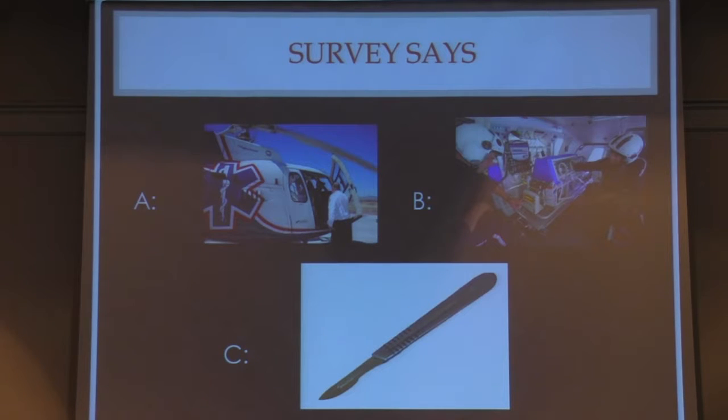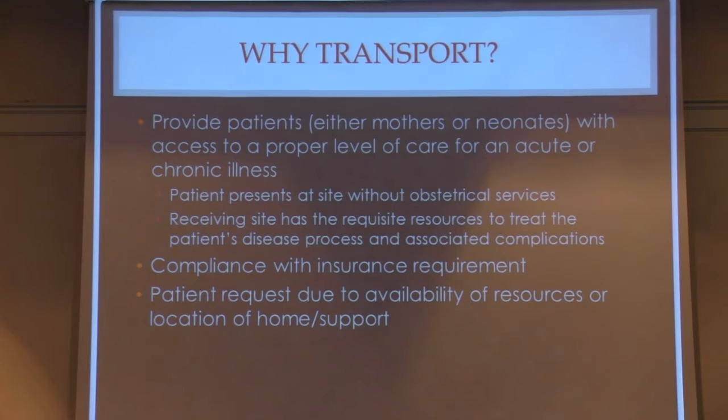Who votes for A, transporting a 6-centimeter patient? We have a smattering of hands. Who votes for B, transporting the baby? Even less hands. Who votes for C — let's get the scalpel out, deliver her now and take what comes with your nurse practitioner? Okay. Everybody's responding, so we'll get into this.